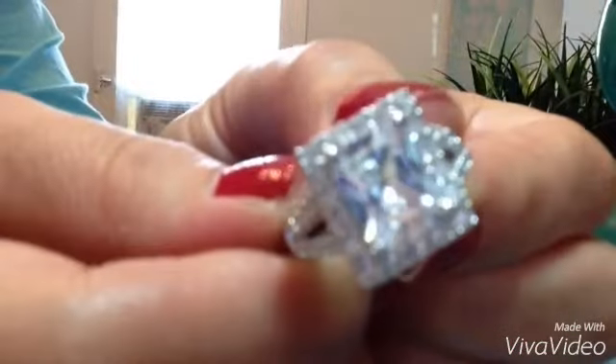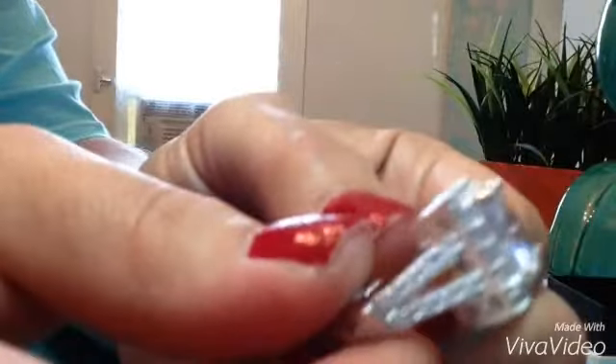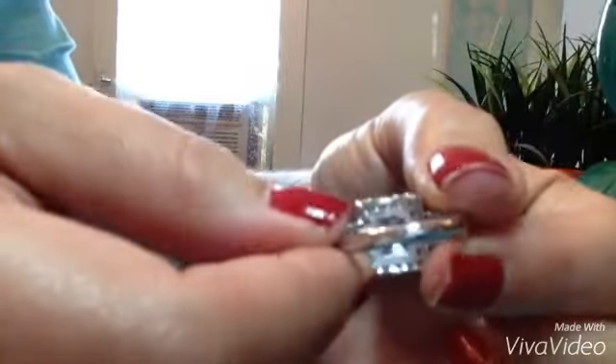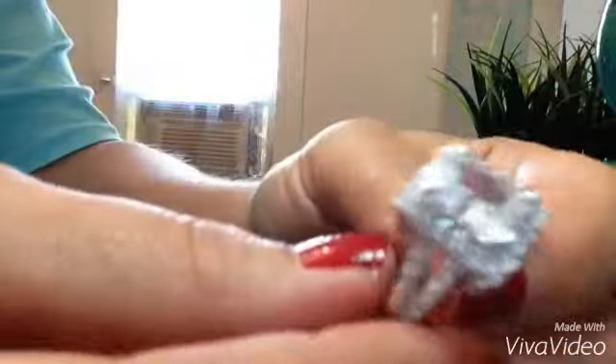I could not find anything wrong with it. The setting was fine, the stones were all there. I like the way it looks like it is a double band, and I like the little openings here. On the inside, everything is breathable — all stones have an opening under them. It's a very high quality made ring.